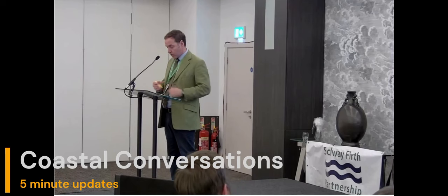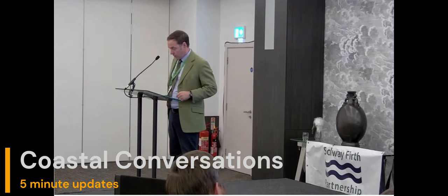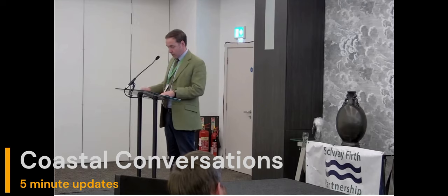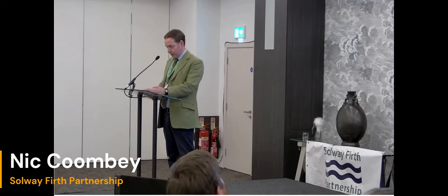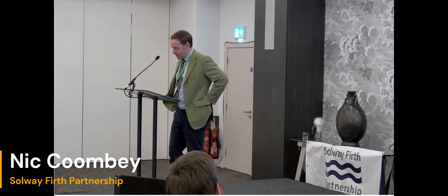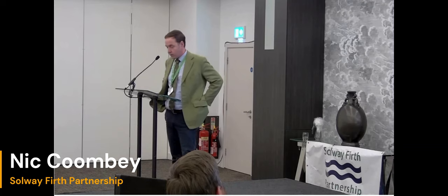My great pleasure - we're going into our five-minute updates. First off is the Solway Firth Partnership's very own poster boy, Nick Coomby, who you'll be very familiar with from our various publications and social media channels. Nick has over 30 years' experience as a landscape architect and has delivered fantastic coastal projects for us over the years. A quick five minutes for him, please.